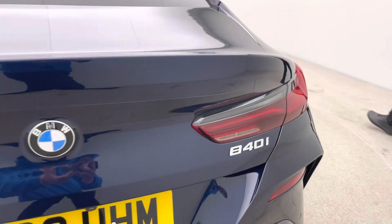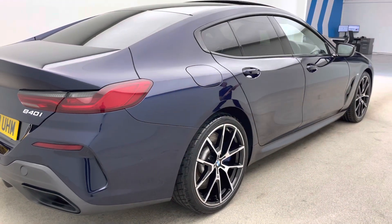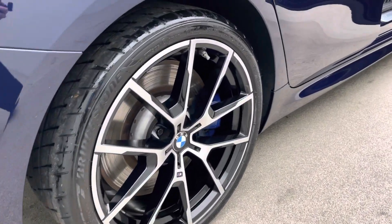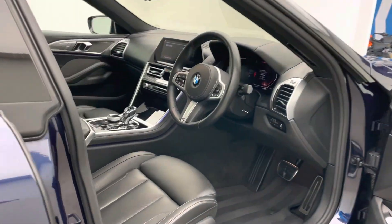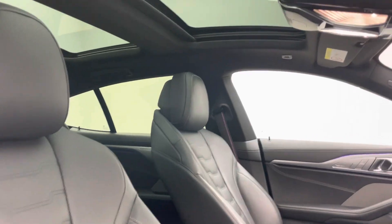As we shoot round to the driver side, we'll start to take a look at the specification down this side and then have a good look inside the car at some of those features. The car's also got a head-up display which is photographed on the iDrive and on the advert for you, and again wireless charging, piano black finish down the centre of the car — an absolutely stunning place to be.